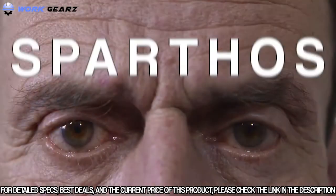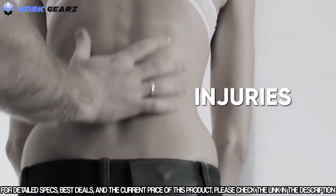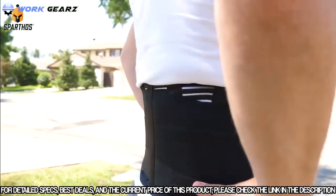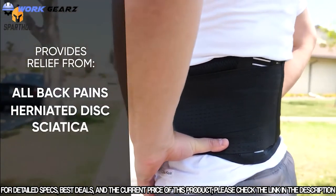As we begin to age, the years of poor posture, computer work, strenuous activity, and injuries begin to catch up to us. The Spartos back brace helps provide immediate and long-lasting relief from all back pains, herniated discs, sciatica, and more.